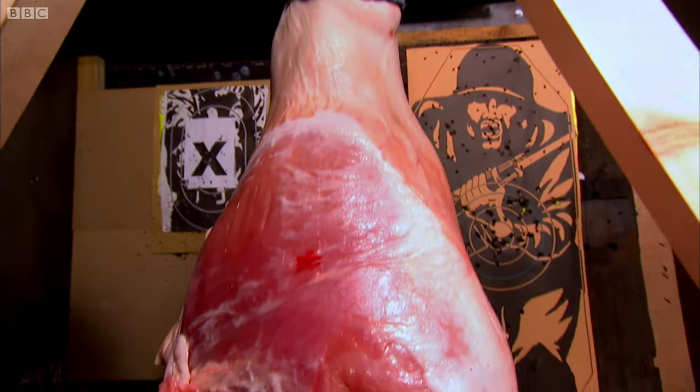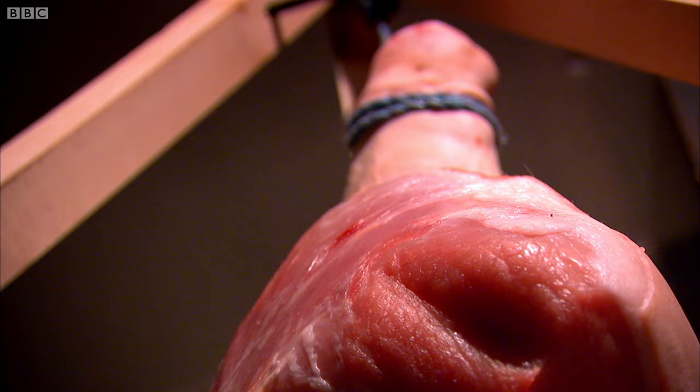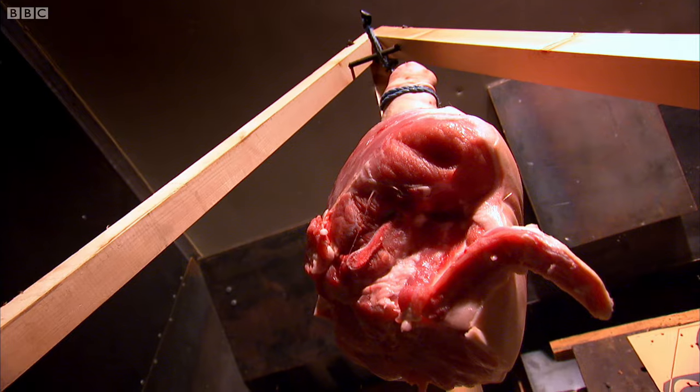We're going to fire a bullet into it and see if we can see anything interesting. It's not that usual to use your Sunday lunch as target practice, but anatomically pigs are a pretty close match to us, which makes them excellent stunt doubles.